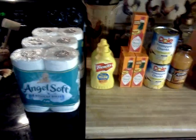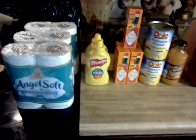Good everyone, this is Shannon from Goods for My Neighborhood, and I'm coming at you with a Kroger haul.